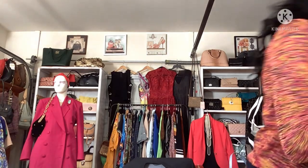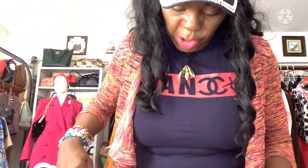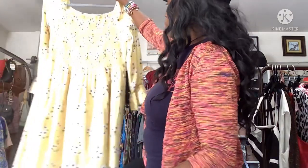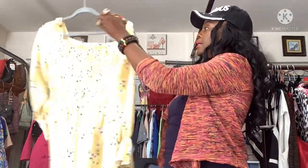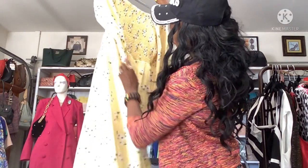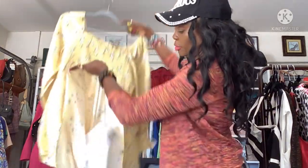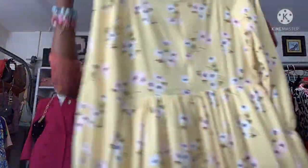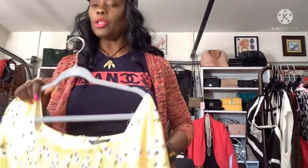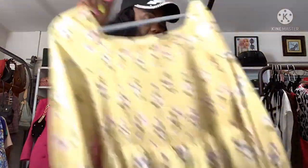This dress is by SHEIN — I can always find SHEIN in thrift stores, I don't know what it is. This one is from Goodwill, $8.99, blue tag. It's gorgeous, very heavy, no pockets again! It has lining, beautiful flowers, stretchy in the front. This dress was $8.99 from Goodwill.